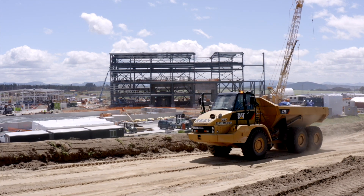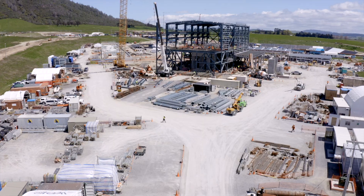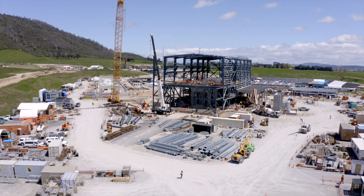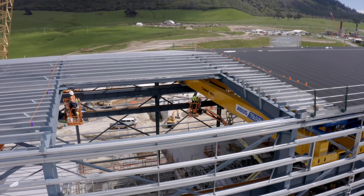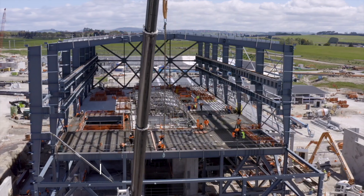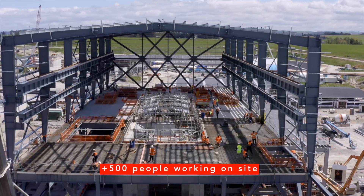We've been in the construction phase since March 21 and are progressing well to be operating late next year. There is always something happening on site and the scale is evident with well over 500 people currently working on the construction site.